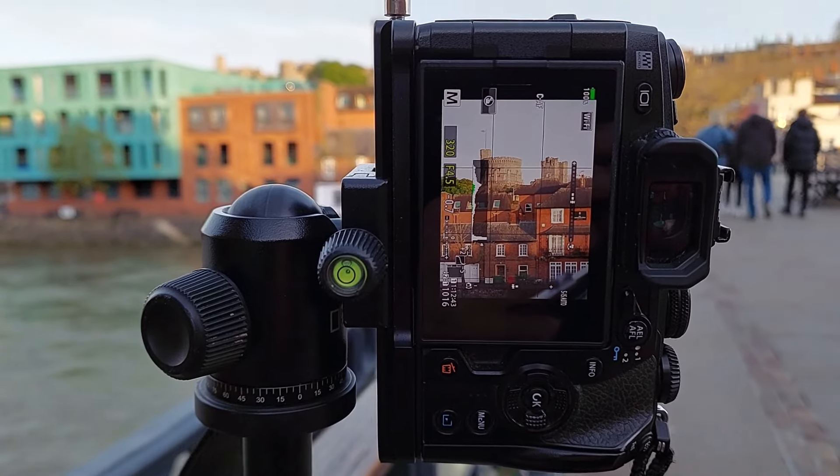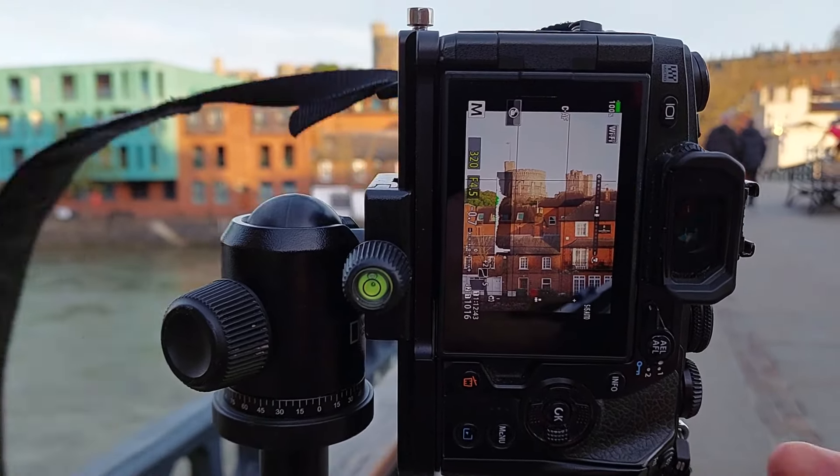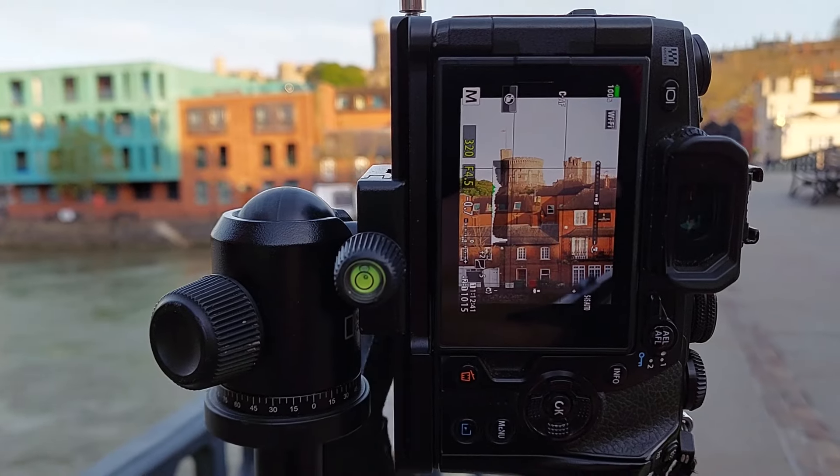For this image I've gone f4.5, at 1/320th of a second, and the focus is on the tower. So I'm going to take this now, focusing on the tower. There's that shot in the bag — I'll show you that now.